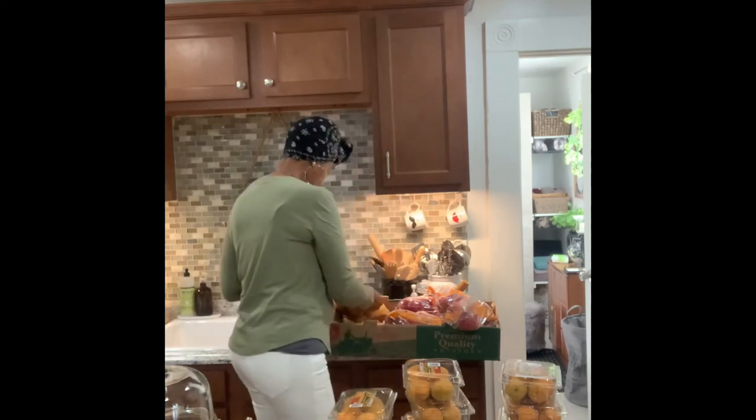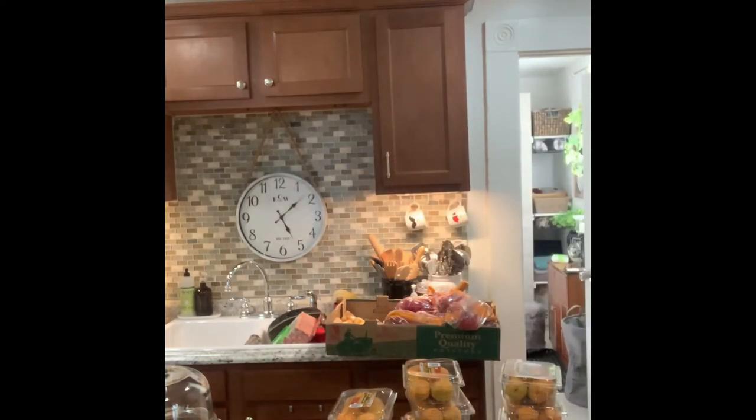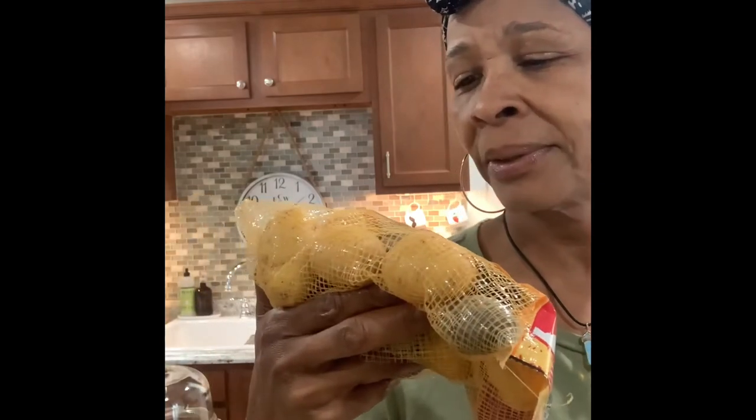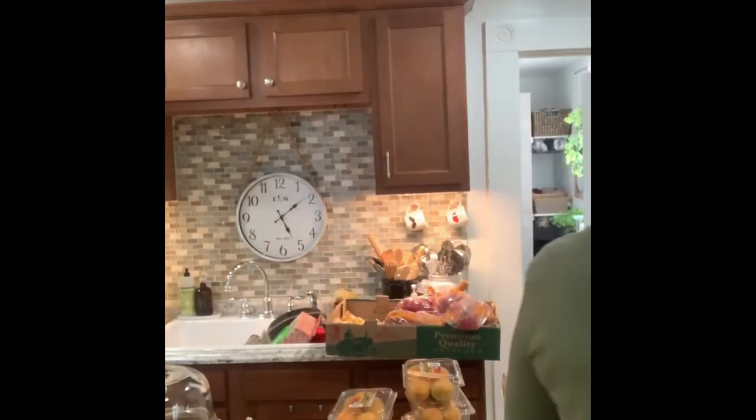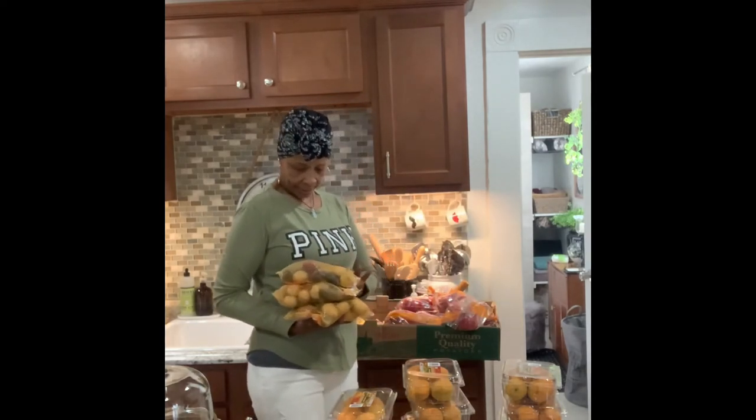We got some gemstone potatoes — there are four bags of these. The gemstones are the potatoes with the different colors. I was hoping we'd get potatoes because I don't have any fresh ones; I only have canned potatoes on my pantry shelves. These are a pound and a half each — four bags of Idaho gemstones. I don't know what I'll be doing with these, maybe use them for a roast or something.